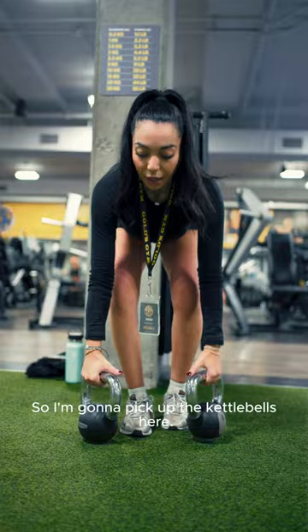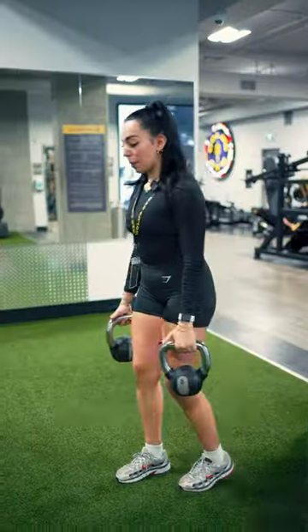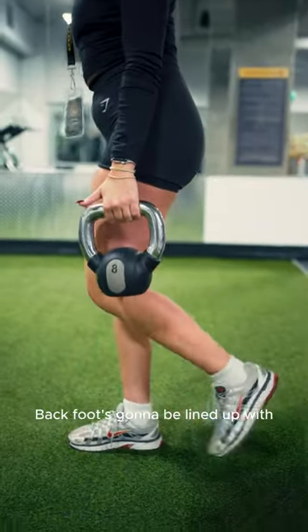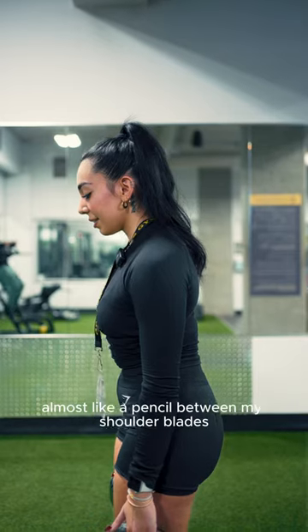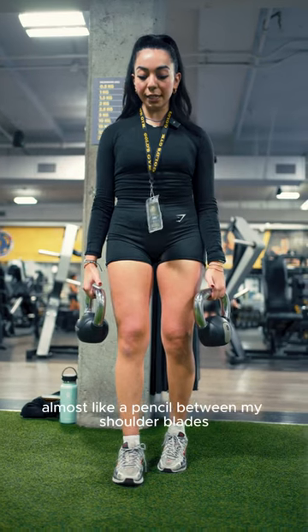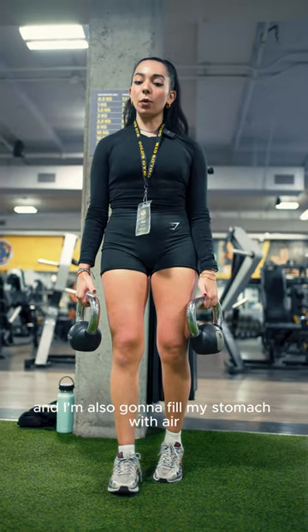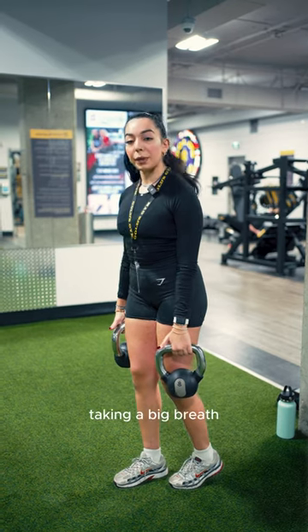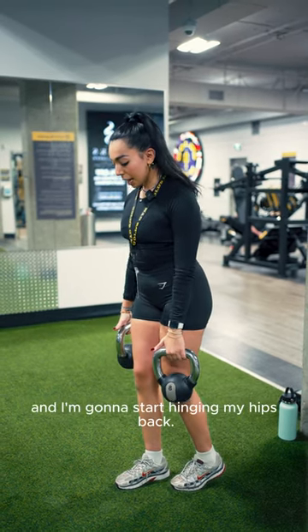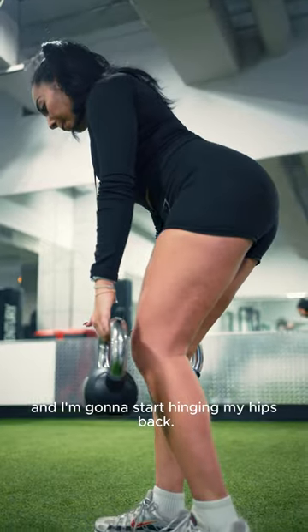I'm going to pick up the kettlebells here. One foot's going to be planted, and the back foot's going to be lined up with the heel of the front foot. I'm going to bring my shoulders back and wedge almost like a pencil between my shoulder blades, and I'm also going to fill my stomach with air creating a rigid core. Engaging my core, taking a big breath, and almost holding my breath on the way down as I start hinging my hips back.